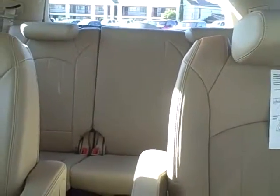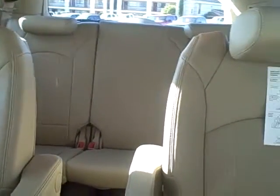The back seats are captain's chairs, followed by a third-row three-person bench seat. Throughout the Enclave you do have wood grained accenting.